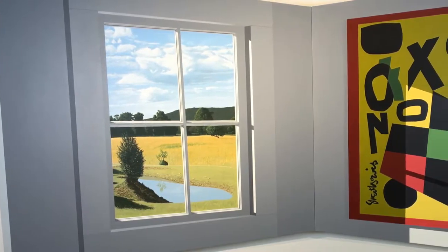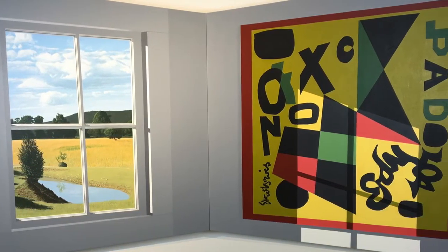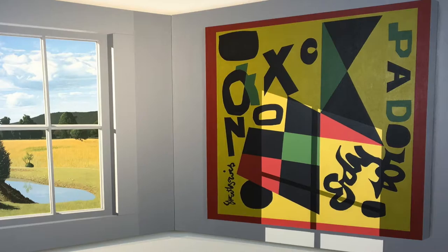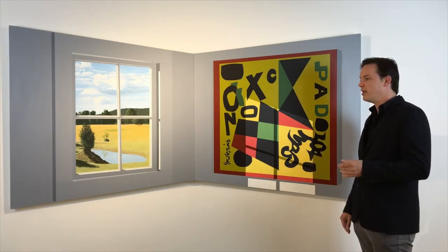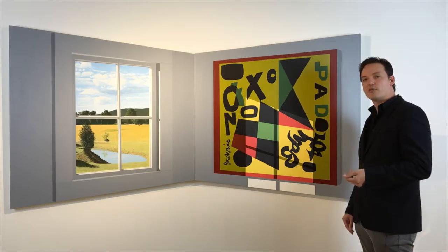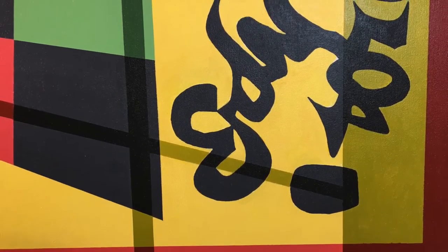The reason Freeman includes works by other artists is to show off their composition. As I've mentioned in other videos, he likes to reference artists he used to work with or people who influenced him. By including the Stuart Davis, he's doing exactly that.